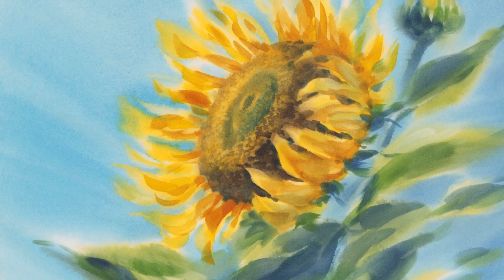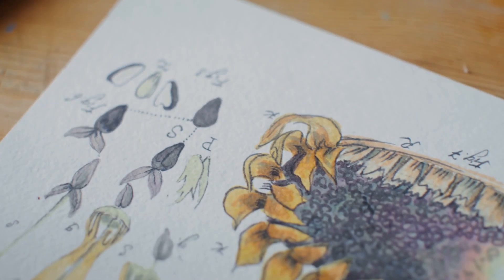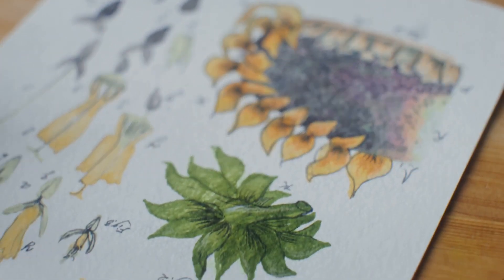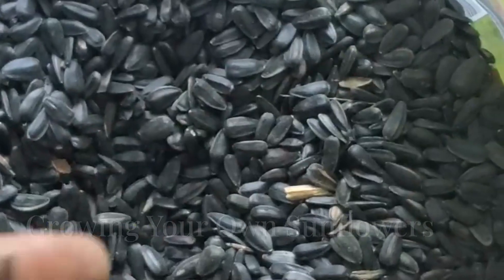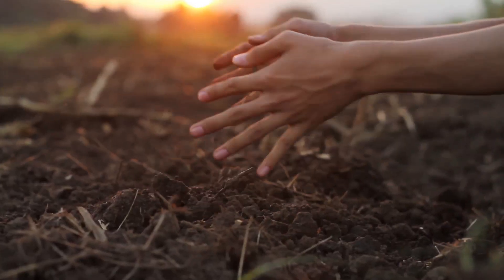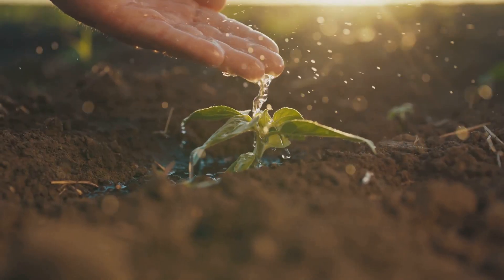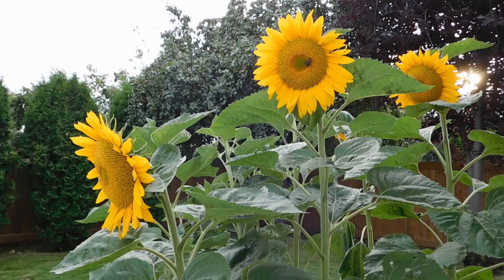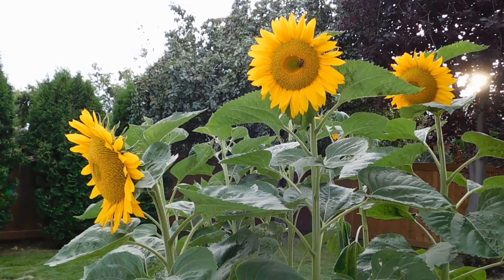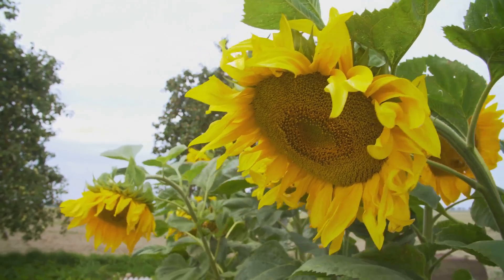Sunflowers have inspired artists for centuries. Vincent van Gogh's famous sunflower series is a testament to their beauty and impact on art. Want to grow your own sunflowers? They're easy to plant and care for. Just find a sunny spot, plant the seeds about an inch deep, and water them regularly. With a little care, you'll have your own beautiful sunflowers in no time. They can grow up to 12 feet tall and bring a touch of sunshine to any garden.